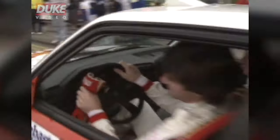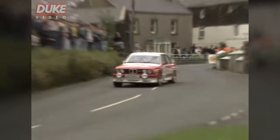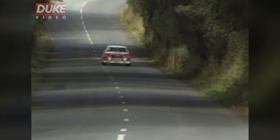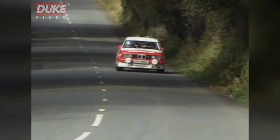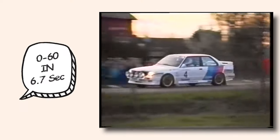Known as the E30 M3, the first generation took the basic body style of the E30 and revised almost every part of it. The M3 was built for racing, and boy, was it good at that. The E30 M3 had an all-new inline four-cylinder that produced 200 horsepower and 177 foot-pounds of torque. It also came with a five-speed manual transmission, as all performance vehicles should. This made it possible for the E30 M3 to reach 0-60 in 6.7 seconds. In motorsports, this M3 won over 1,500 times in its class.